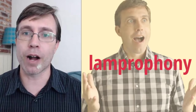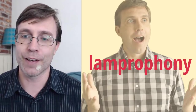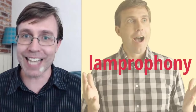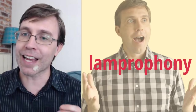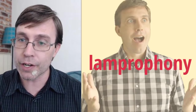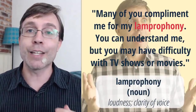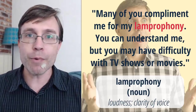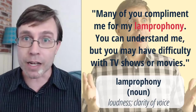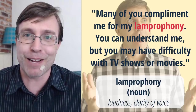You compliment me on my lempropheny, but some of you may say, 'I have difficulty with TV shows or movies.' This is very applicable because today we're practicing our listening skills. Yousef said eloquence, others said pronunciation, articulating, enunciation — you guys are on the right track. So if somebody is talking about my lempropheny, it's talking about two things: loudness and clarity of voice. Those answers about enunciation, the clarity of voice — it does have to do with pronunciation, the way that I speak and the way I pronounce my words. Loudness and clarity of voice is lempropheny.